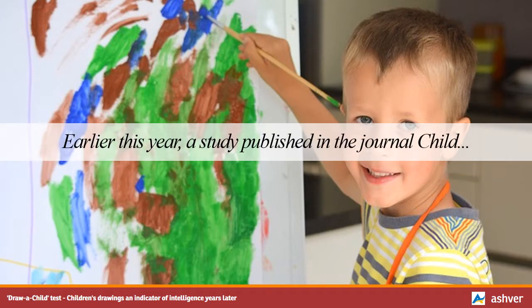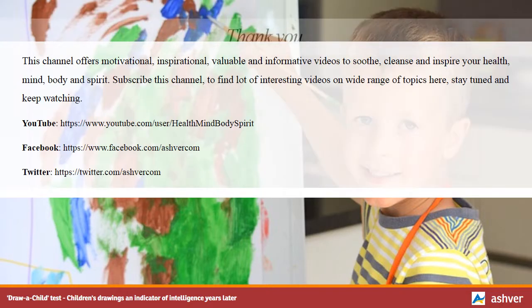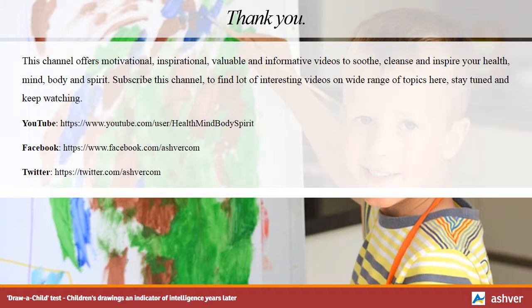Earlier this year, a study published in the journal Child Development revealed that a child's reading skills can be a predictor of intelligence as a young adult. Thank you for watching this interesting video.